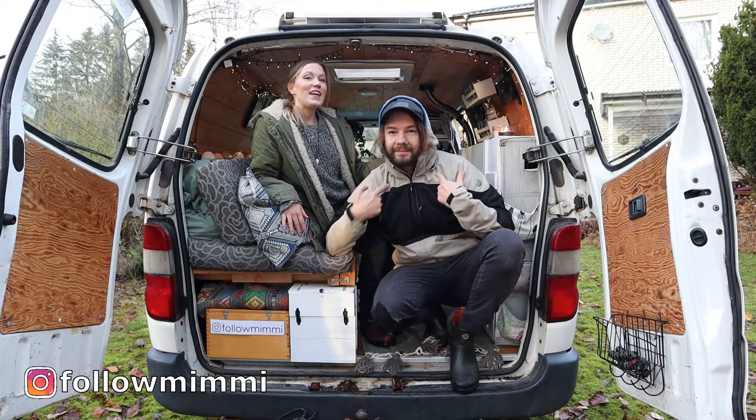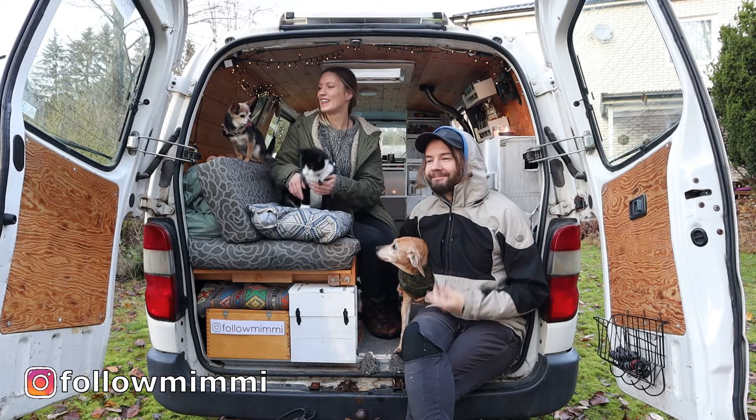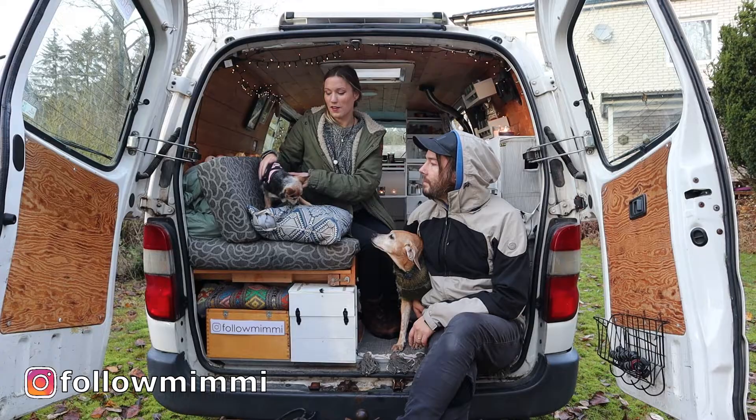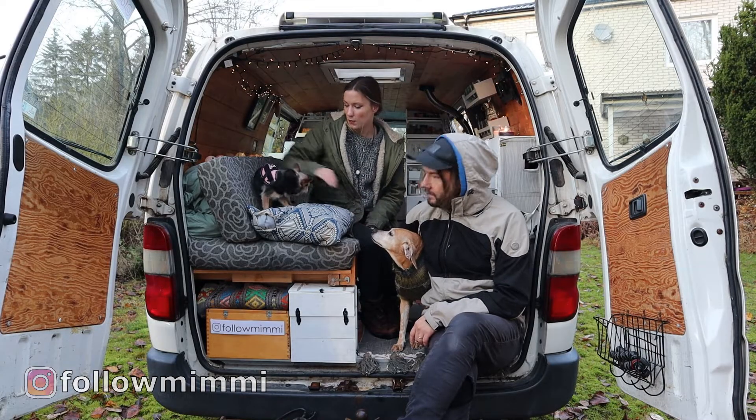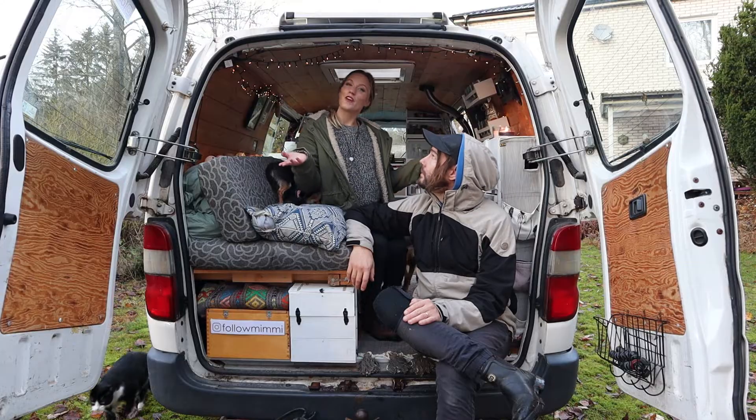Hi, we are Mimi and Andrej and we live in this van with our pets. This one is my mom's dog but she's living with us at the moment, so now we have three pets. Today we're gonna show you around our van.